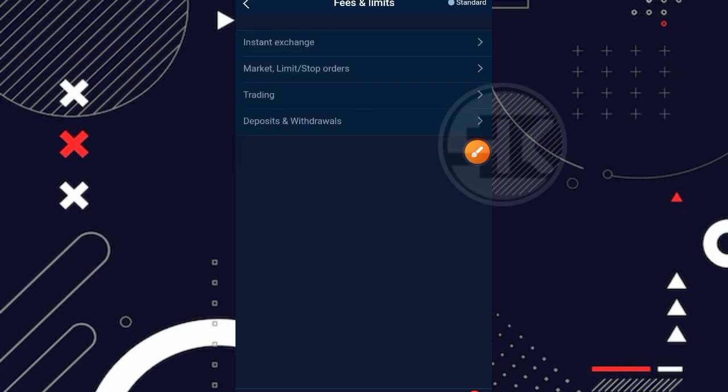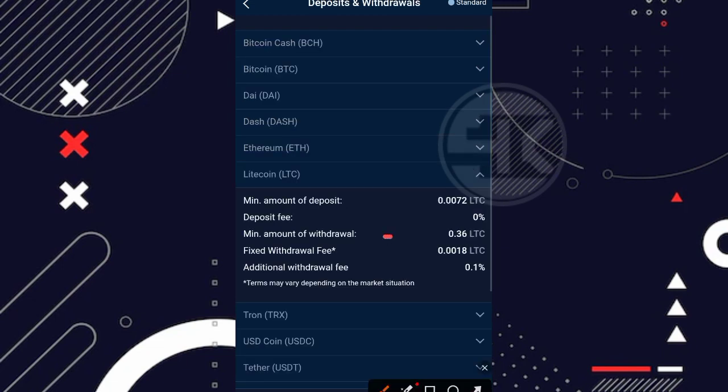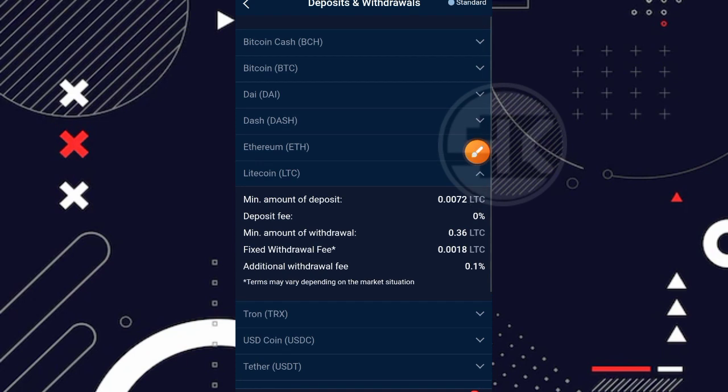Di menu fee and limits ada menu deposit dan menu withdrawal. Disini sudah dijelaskan berapa minimal penarikan dari setiap koin. Untuk LTC, minimal penarikannya sekitar 0,36 LTC. Jadi seperti itu cara mengetahui minimal penarikan dari Stromguide ke wallet lokal kita seperti Indodax, Rekeningku, Trust Wallet, FauzetPay, dan sebagainya. Artinya kita bisa melakukan penarikan ke direct wallet maupun ke FauzetPay.